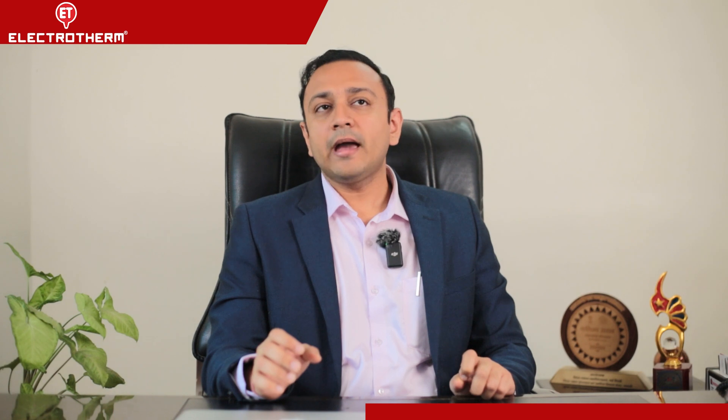In the end, I would like to thank Electrotherm for their efficiencies and their commitment towards Shamli Steels, and I wish them all the very best to be market leaders in whichever endeavours they start and whichever product departments they work in. Thank you.